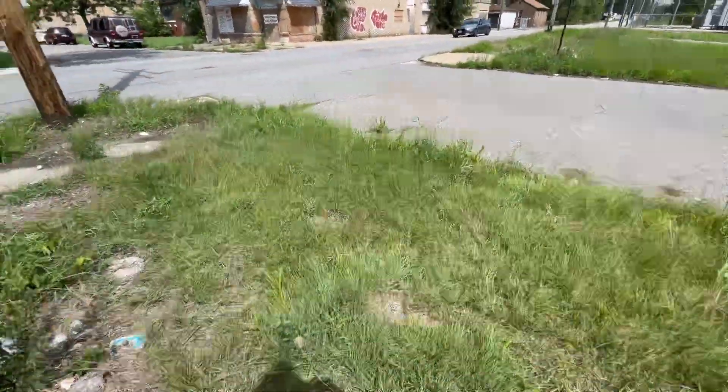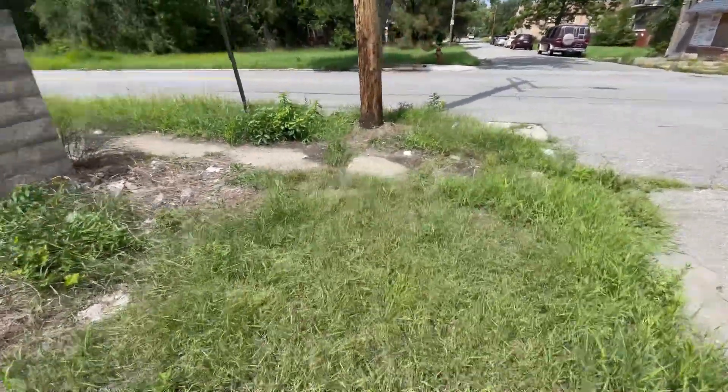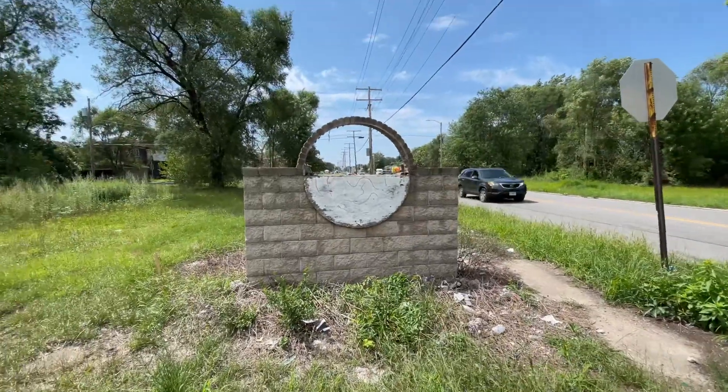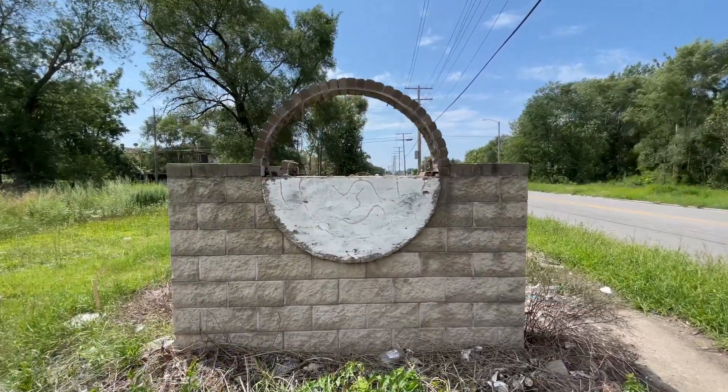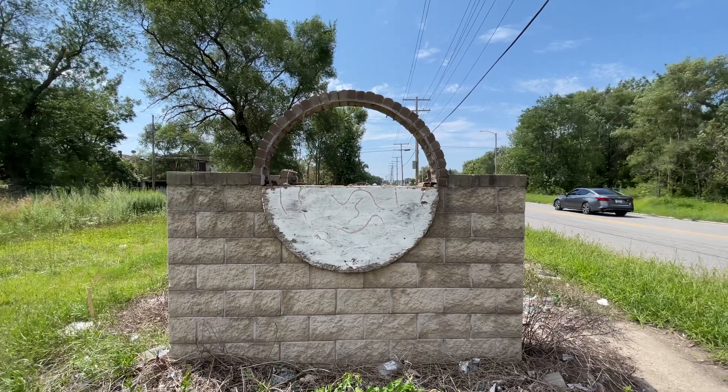Mystery in the hood — 25th and Pennsylvania. Do you know what it is?